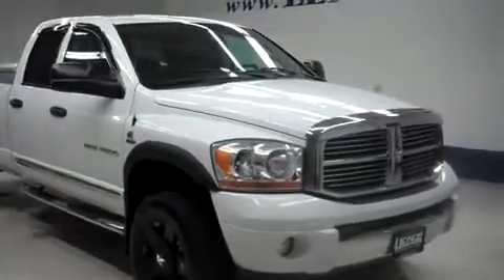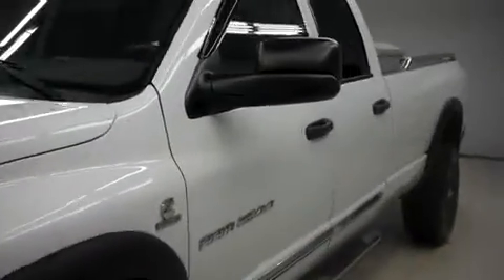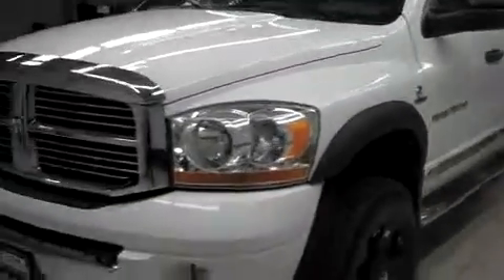This is Lenz Stock number V7485A, a 2006 Dodge Ram 2500. This is the Laramie package in bright white. This truck is quad cab short box with four wheel drive, and it has 132,000 miles on the 5.9 liter Cummins turbo diesel.